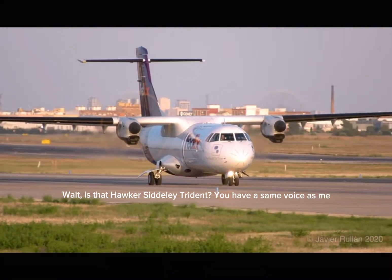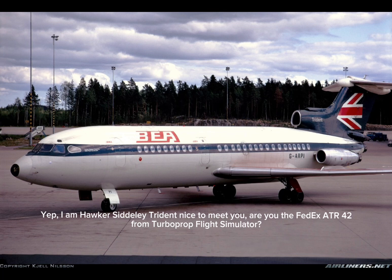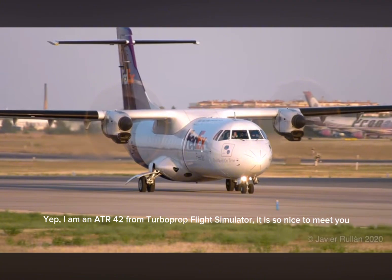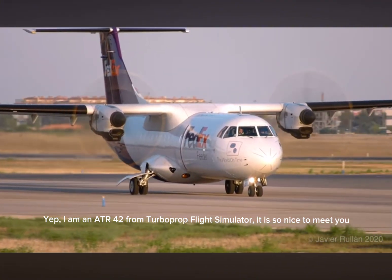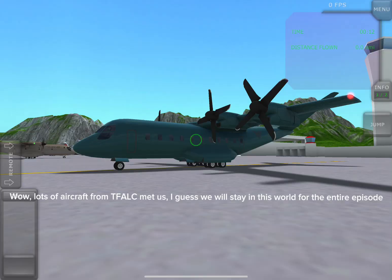Wait. Is that Hawker Siddeley Trident? You have the same voice as me. Yep, I am Hawker Siddeley Trident. Nice to meet you. Are you the FedEx ATR-42 from Turbo Prop Flight Simulator? Yep, I am an ATR-42 from Turbo Prop Flight Simulator. It is so nice to meet you.